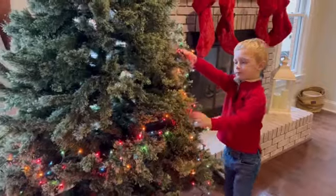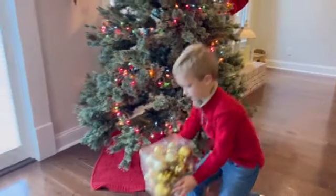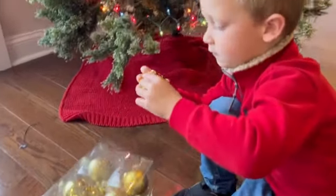My son wanted to surprise me so I let him take the lead. We added the finishing touches with these beautiful gold pre-strung bulbs. Our tree looks amazing and I just cherish this bonding time with my big guy.